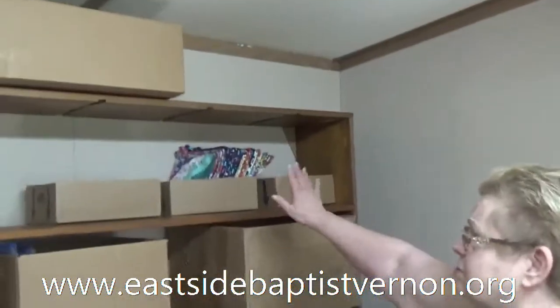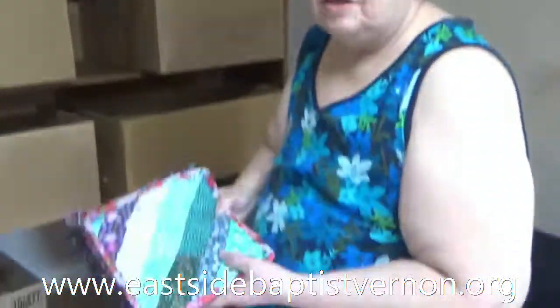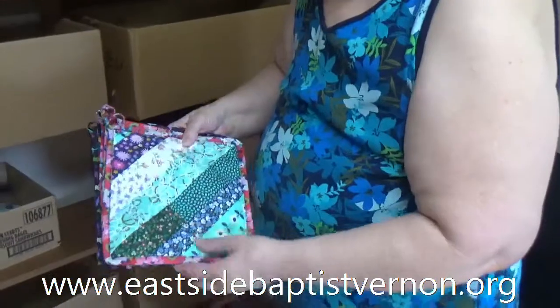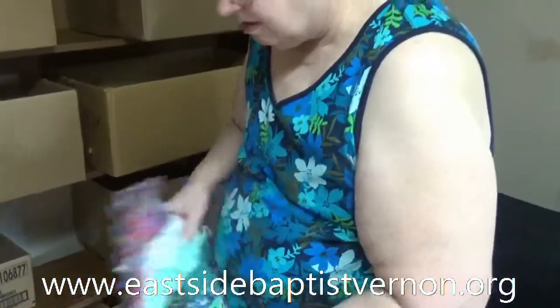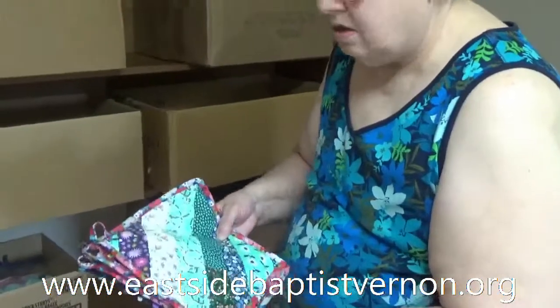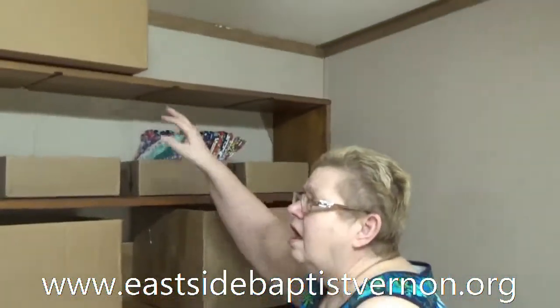Peggy keeps her potholders that she makes up here. We don't get rid of anything — we use all the scraps, and that's what she's done with these potholders. And these go all over the world. Yes sir — they've gone to Nicaragua, Bolivia, Honduras, the Dominican Republic, and we've got some going to Ukraine. That's amazing — we've sent them all over, from a little town of Vernon.